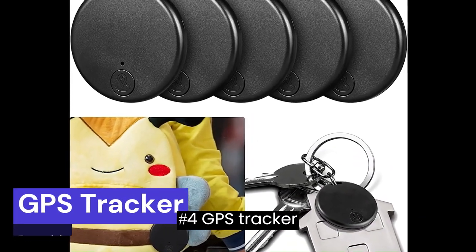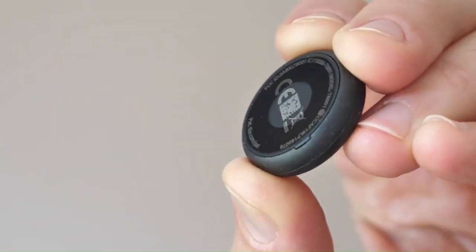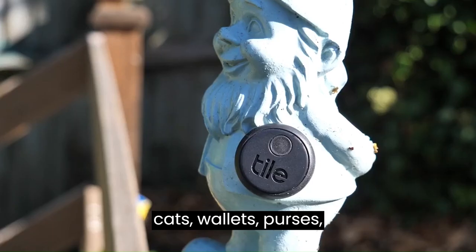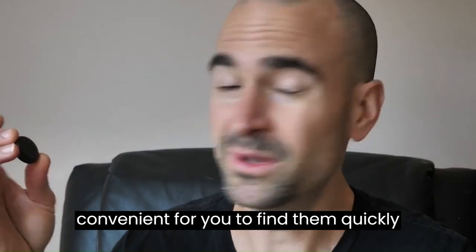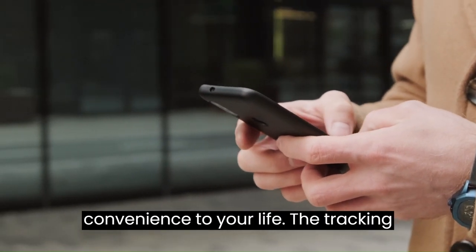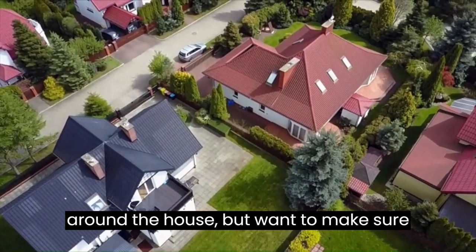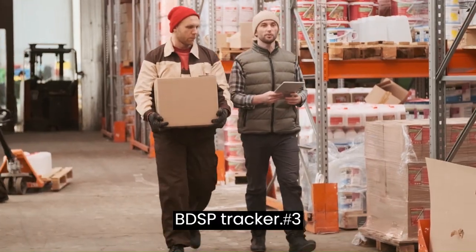Number 4: GPS Tracker — Quickly Find Items. The key finder locator can be hung on your phones, keys, bags, umbrellas, pets, cats, wallets, purses, luggage, and other important items. Convenient for you to find them quickly and easily, bringing a lot of convenience to your life. The tracking range is about 15 meters. So if you want to hide something secret around the house but want to make sure you can find it, just use the GPS Tracker.